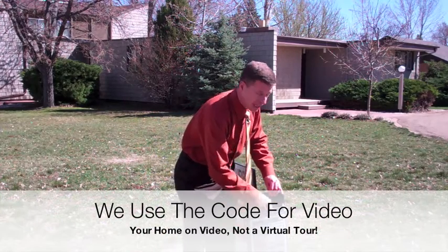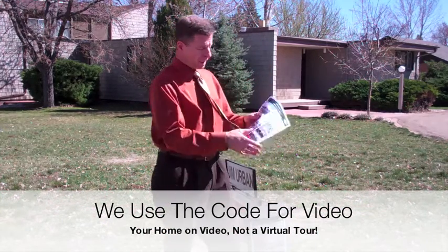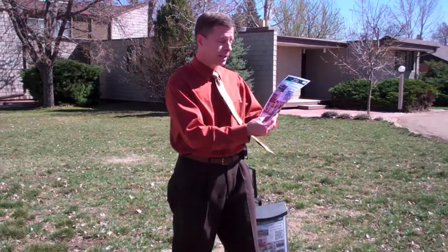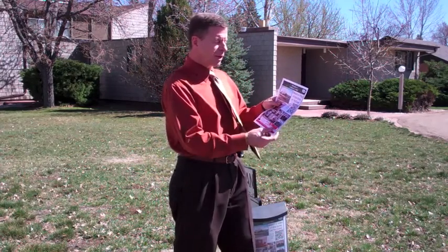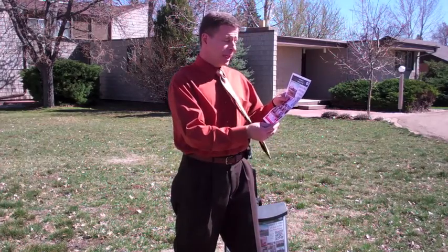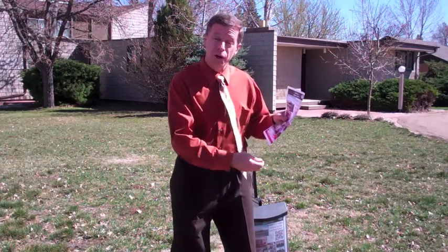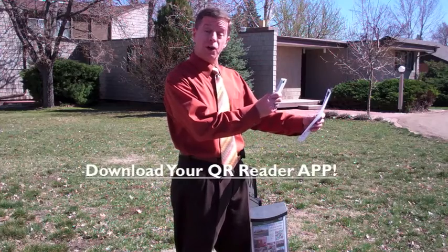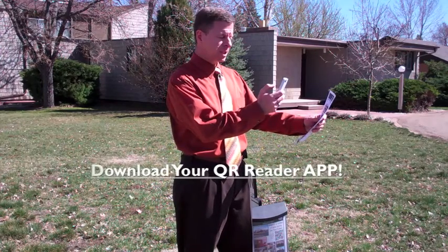Inside the brochure box, they take out the flyer, and on this real nice color flyer with some nice color pictures on it, they see 'watch video on this home on YouTube, scan me with your smartphone.' So what they do is they take their smartphone out, either an iPhone or Droid or whatever you have, and they scan the QR Code. And up comes the video of this house.